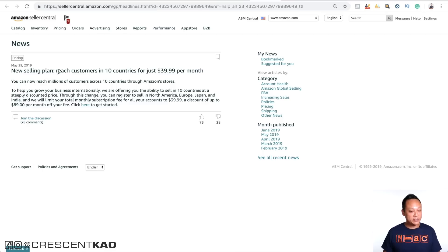The next article is about global selling, especially for sellers that want to expand into other marketplaces. The news says there's a new selling plan to reach customers in 10 countries for just $39.99 a month. You no longer have to pay for each marketplace separately — this one monthly fee gives you access to 10 countries including North America, Europe, Japan, and India. So if you're planning to expand your current product line into other marketplaces, definitely jump on board and take advantage of this.